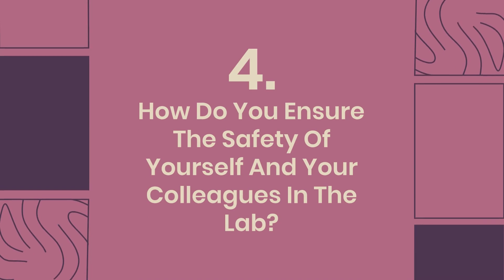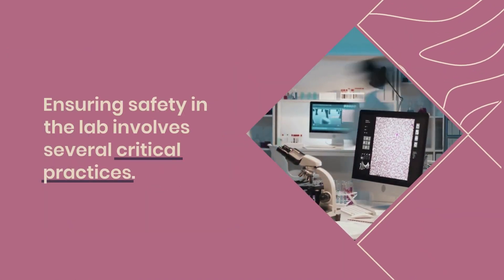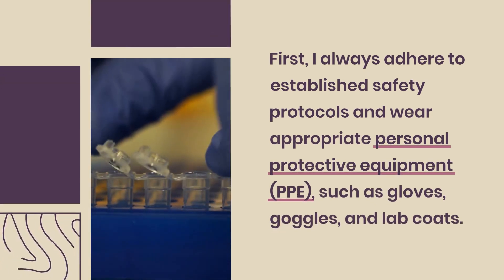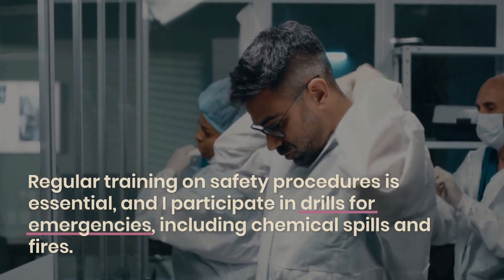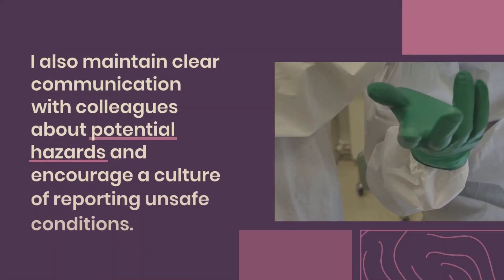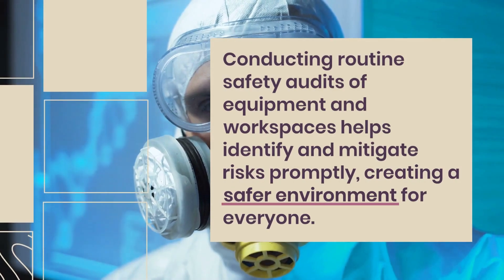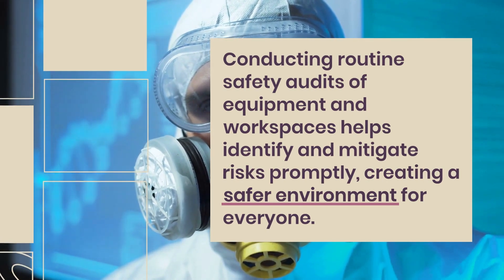Question 4: How do you ensure the safety of yourself and your colleagues in the lab? Ensuring safety in the lab involves several critical practices. First, I always adhere to established safety protocols and wear appropriate personal protective equipment (PPE), such as gloves, goggles, and lab coats. Regular training on safety procedures is essential, and I participate in drills for emergencies, including chemical spills and fires. I also maintain clear communication with colleagues about potential hazards and encourage a culture of reporting unsafe conditions. Conducting routine safety audits of equipment and workspaces helps identify and mitigate risks promptly, creating a safer environment for everyone.